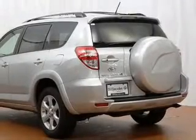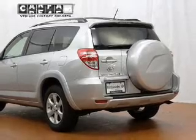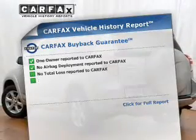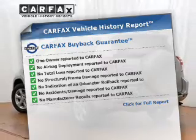He's always hot and she's always cold — solve this problem while driving with dual temperature controls. This vehicle also comes with a Carfax report, which reduces your buying risk by providing the vehicle's history before you purchase.